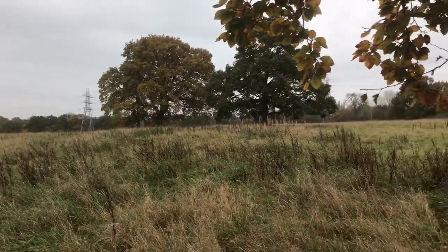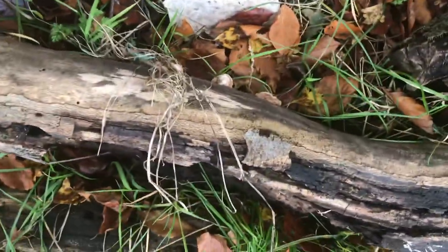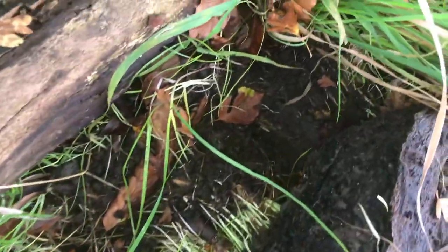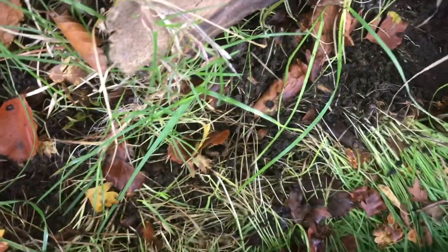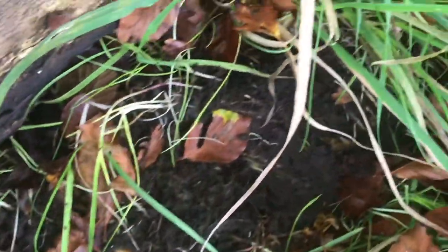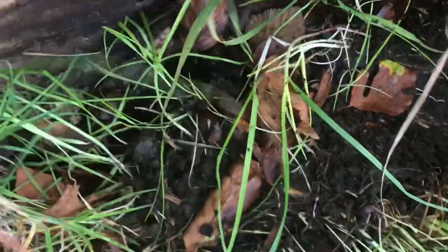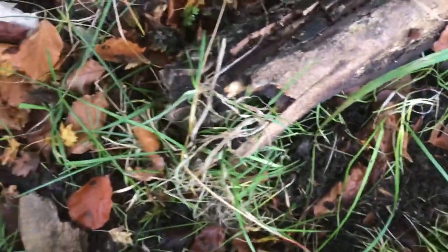Typical - it's just started raining! I found another piece of wood here, let's have a quick look. No, nothing behind here. Another piece of wood there - no, nothing behind there either. Let's just put this piece back and continue with the search.